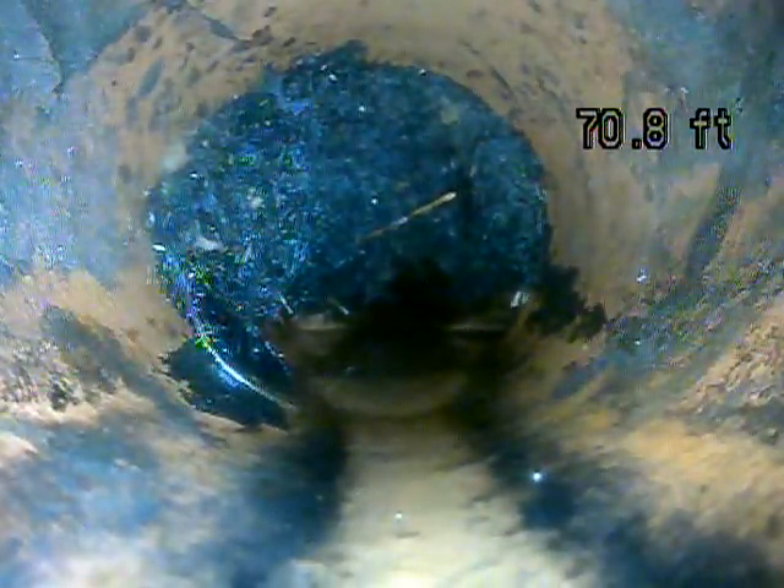We've got the camera pushed out 70 feet and we're hitting a big root in the line. You can see all that black stuff in the pipe — that's a big root growing through the joint.